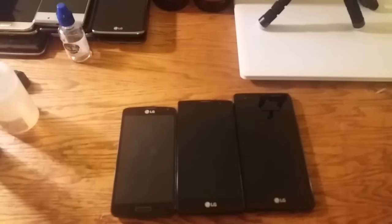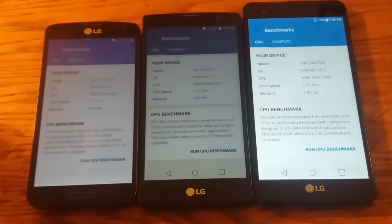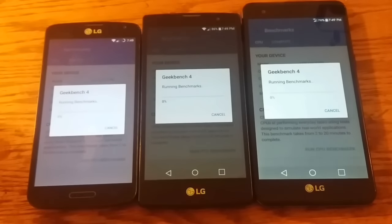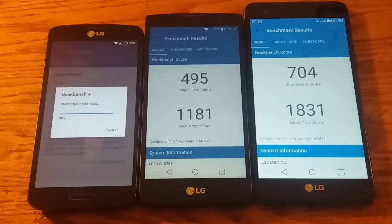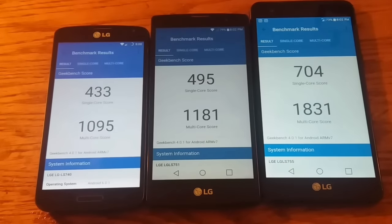I'm going to run a Geekbench for you guys so you can see the differences between the three, and then we'll close it off. Let's watch them start and check out the scores. And there we go — there's the scores. Geekbench: 433 single / 1095 multi on the Vault 1. 495 single / 1181 multi on the Vault 2. 704 single / 1831 multi on the Vault 3.